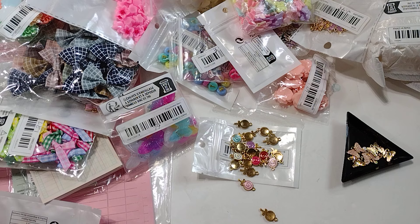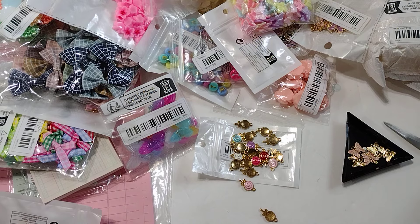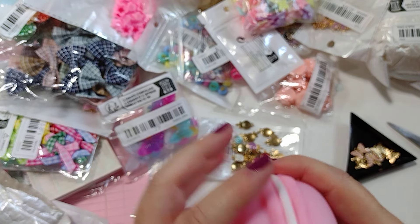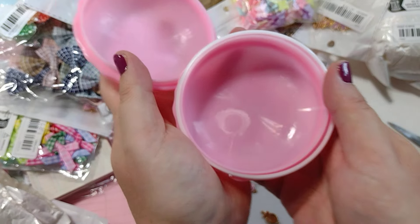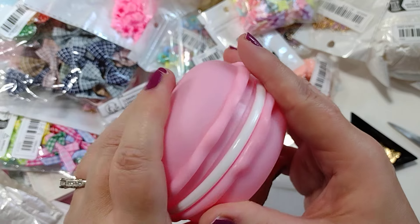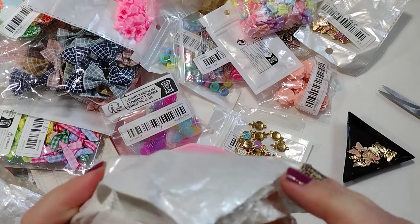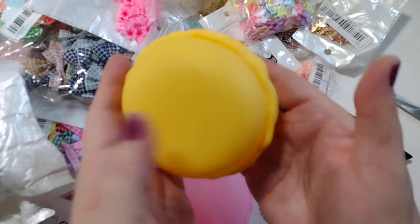One more thing — I also found these giant macaron jewelry boxes. These are $1.01 each and they're the big ones. Most of the ones I found online were $2, but this seller had them for $1. I got the light pink and the yellow one. I'll go ahead and put the link in the description just in case. They're a great price for how big they are.